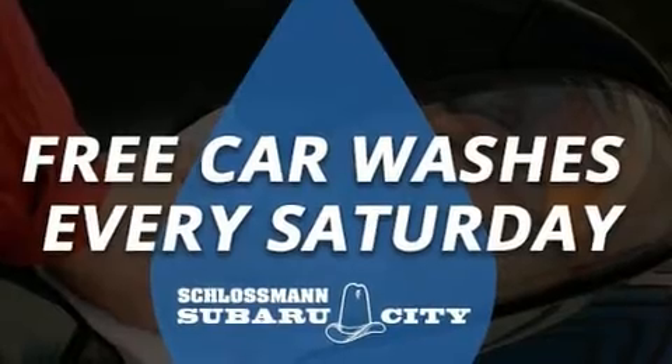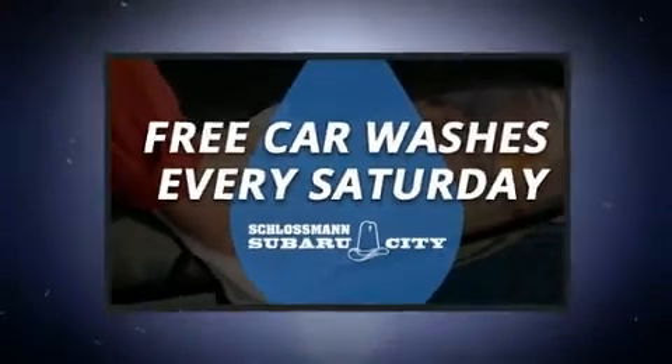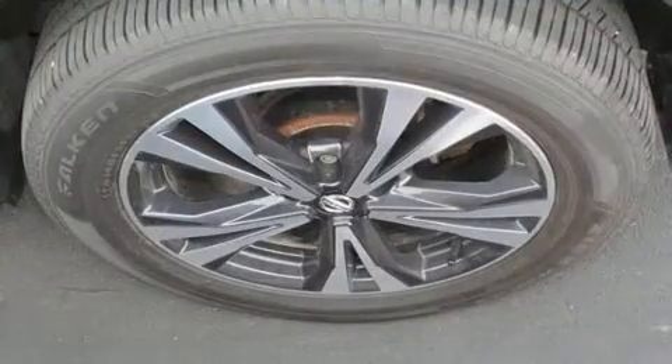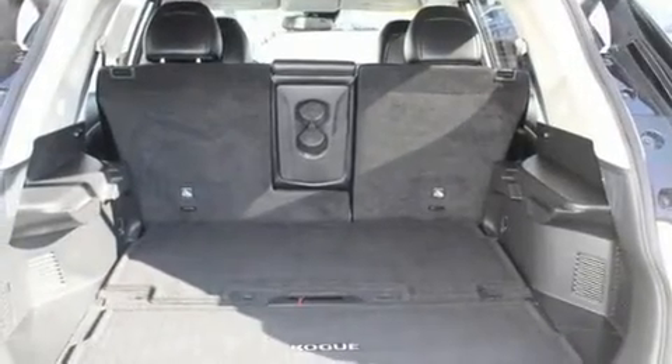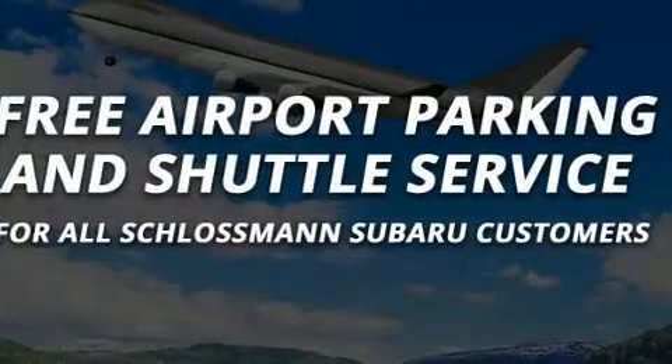Additional features include a power rear cargo door, remote keyless entry, and a blind spot monitoring system. You and your passengers will enjoy the stereo system, which includes a CD player with MP3 capability and nine speakers providing excellent sound throughout the cabin.